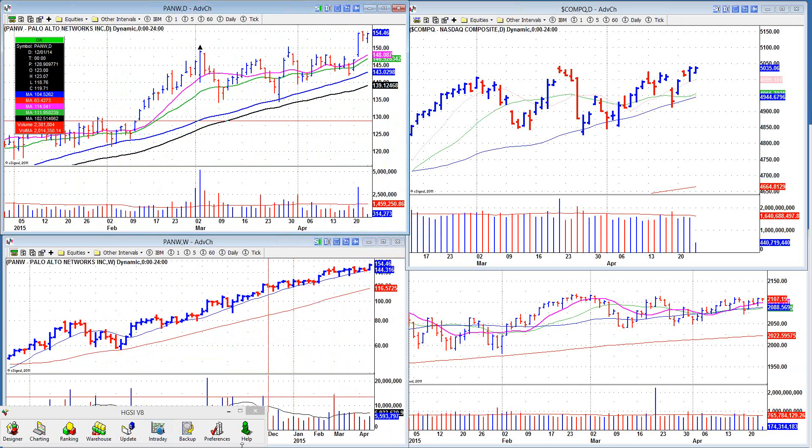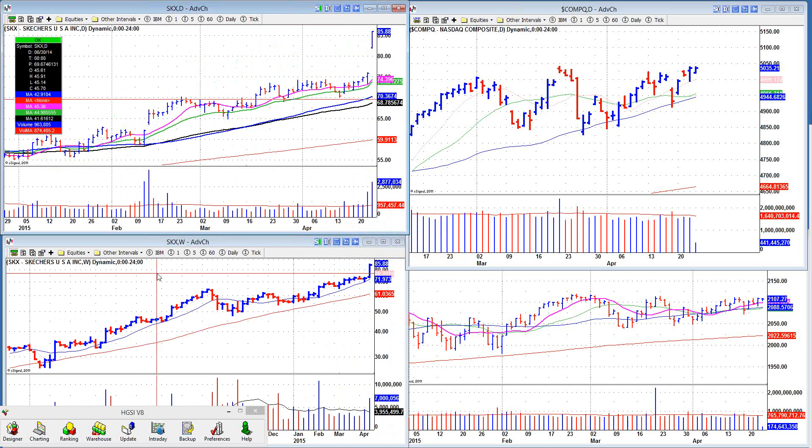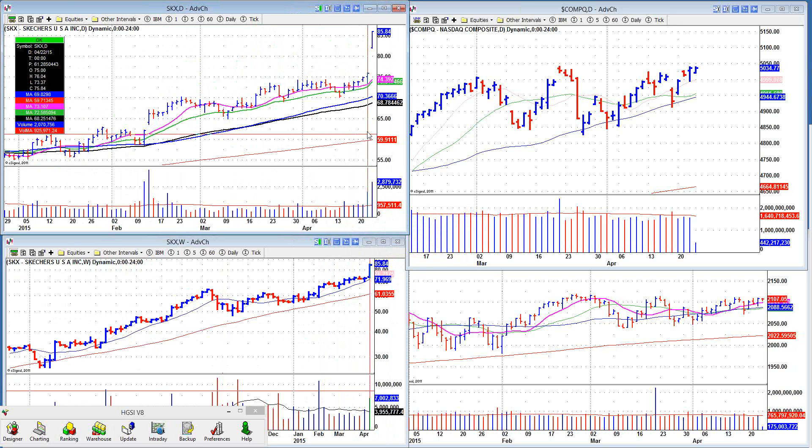If the NASDAQ can break out definitively beyond its 5,000 resistance level, this stock will probably follow right along with it. We also had SKX, which is worth talking about. We reported on this one, it had an earnings report, and as you can see it's gapping higher today. Pocket pivots have done their job sufficiently well here, getting you into the position before the big move.